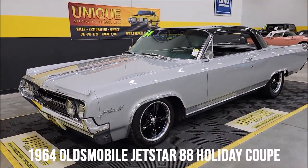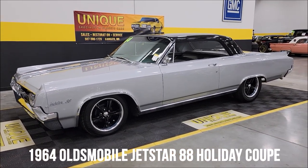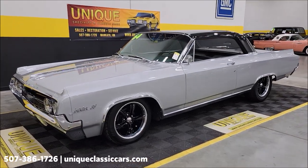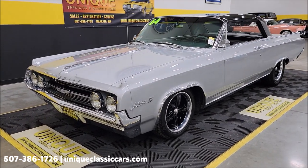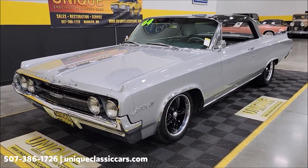Check out a unique one — especially in classics, you won't see one of these every day. 1964 Oldsmobile Jetstar 88 Holiday Coupe with a little resto-mod look going on. It has a 330 V8 underneath the hood paired up with an automatic transmission, power steering, and power brakes.